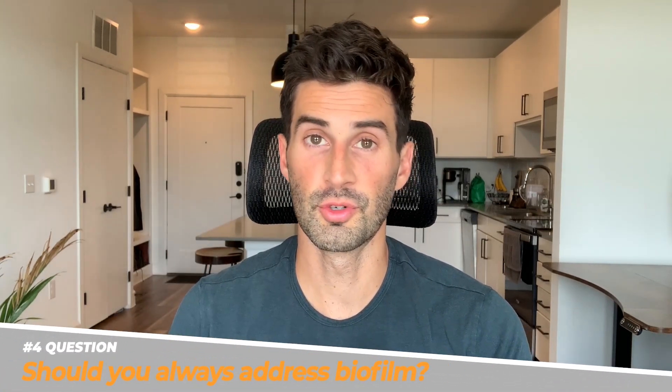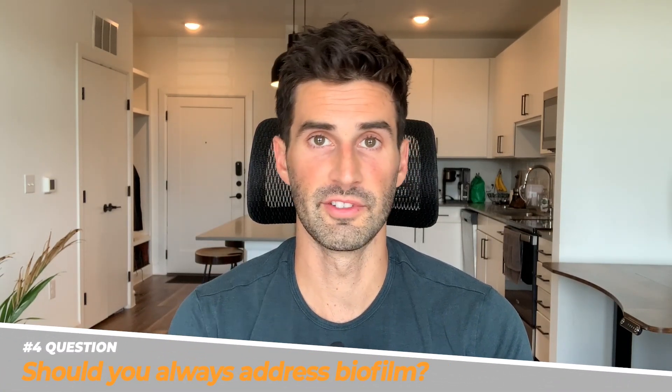Moving on to question number four: should you always treat and disrupt biofilms when doing a SIBO treatment? Based on this information and what I've seen working with clients, it may not always be necessary to use a biofilm disruptor, but it seems like using one may be an extremely useful strategy, especially if you've tried treating SIBO in the past and haven't had success. Personally, I'm in favor of doing so in almost all cases.